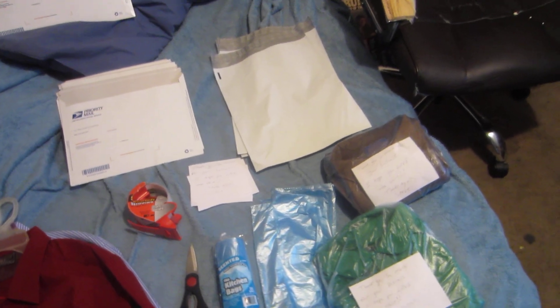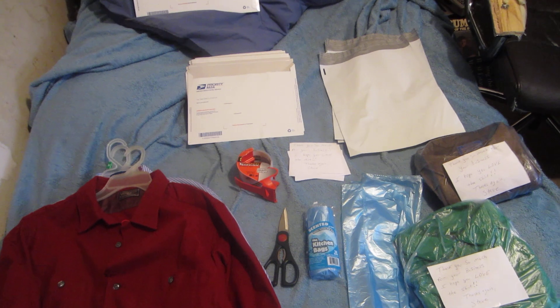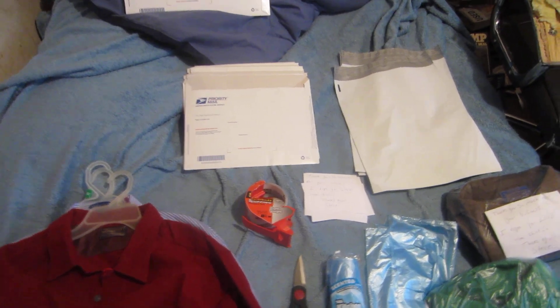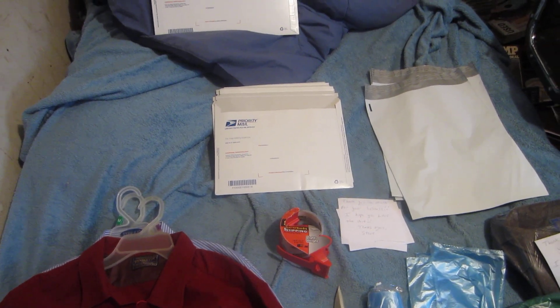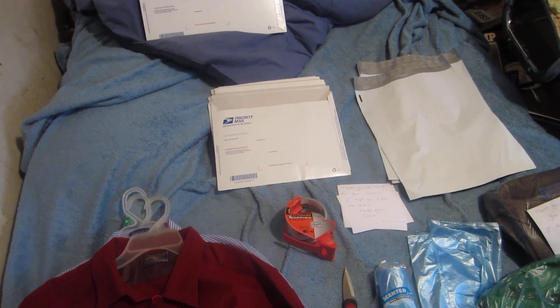Now if you have a thicker material shirt like a Pendleton made out of wool, or you're shipping jeans or sweatshirts, the best and cheapest way is to use a flat rate mailing envelope. There are two choices: a smaller one and a bigger one — only a 50-cent difference. I believe it's about $4.90 for the smaller and about $5.20 for the bigger. Use the flat rate envelope if something weighs more than 13 ounces.